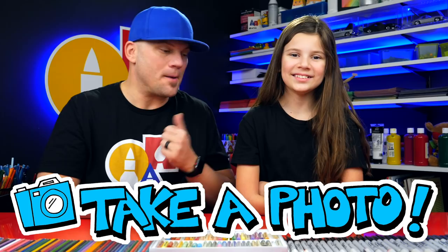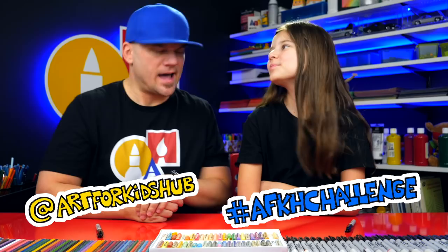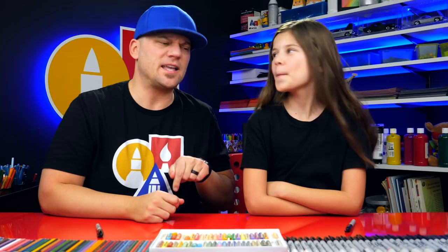So draw your favorite video game character of all time. And then parents, when your child is all finished with their drawing, be sure to take a photo of it and post it on Facebook or Instagram. If you're posting on Instagram, use two tags: at Art4KidsHub and hashtag AFKH challenge. If you're posting on Facebook, be sure to leave it in the comments below this video. Be sure to get all of your entries in before the deadline because we're going to take all of their drawings, put it together in a slideshow, and feature you next Friday. Visit this page for more details.